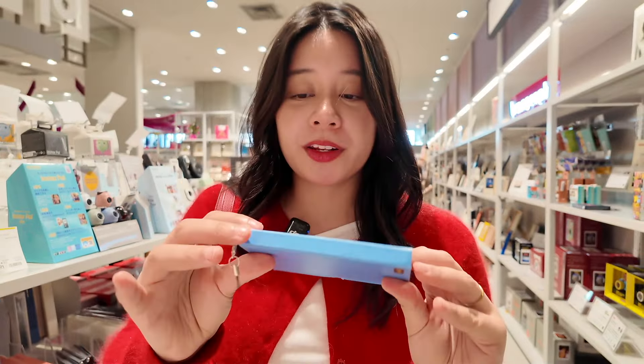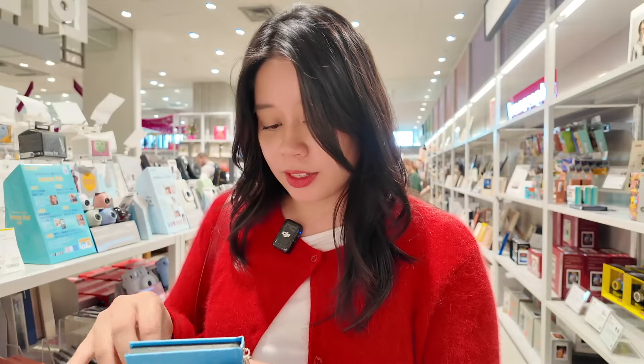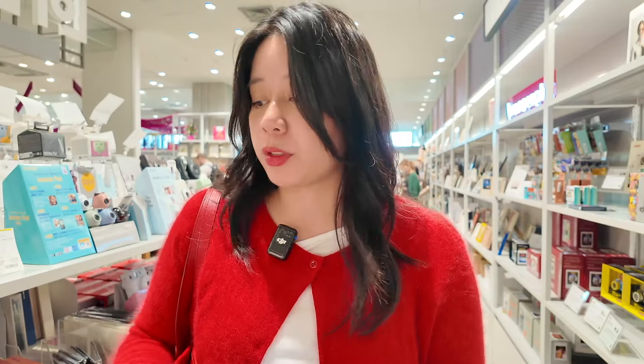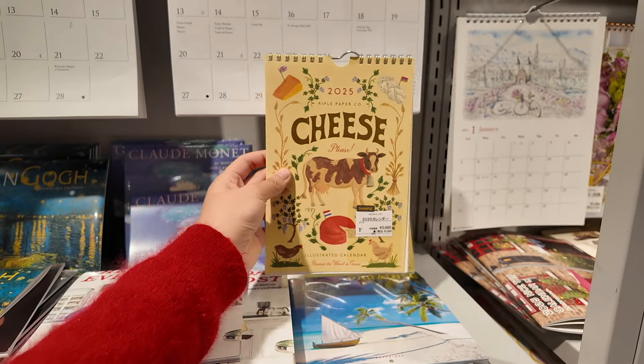And of course if you want to decorate it, you can just get the stickers here. This is so cool — it's like my first time seeing it. I always discover something new every time I go to Loft. There's also this desk calendar that just says 'Cheese Please' — that's so crazy.